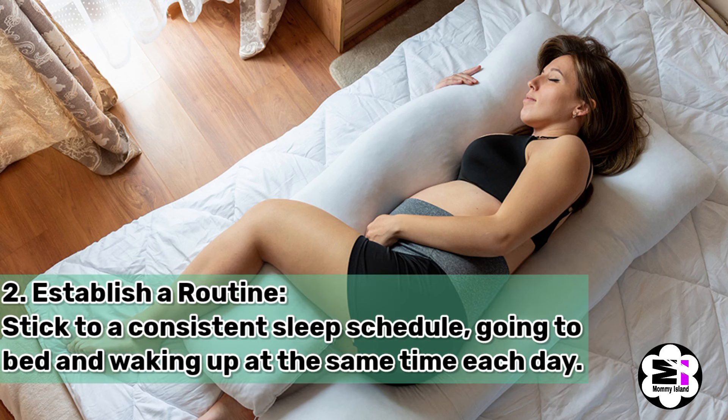Number two, establish a routine. Stick to a consistent sleep schedule, going to bed and waking up at the same time each day.